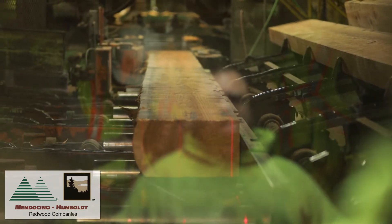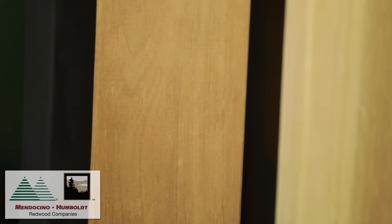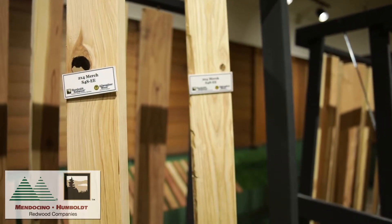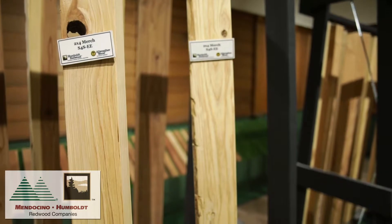From the outermost portion of the log we generally get our upper grades, or grades referred to as architectural grades. The architectural grades generally have little or no defect. The further along the sawing process that you go and the closer you get to the heart, you'll find characteristics such as knots and pockets and other characteristics common to the center of the log.